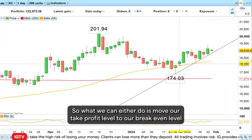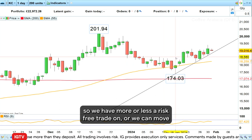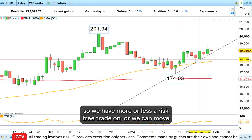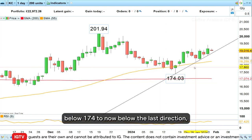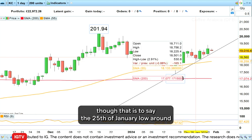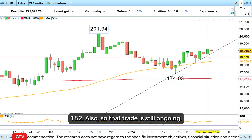So what we can either do is move our take profit level to our break-even level so we have more or less a risk-free trade, or we can move our stop loss from below the low seen in the middle of January — below 174 — to now below the last reaction low, that is to say the 25th of January low around 182 or so.